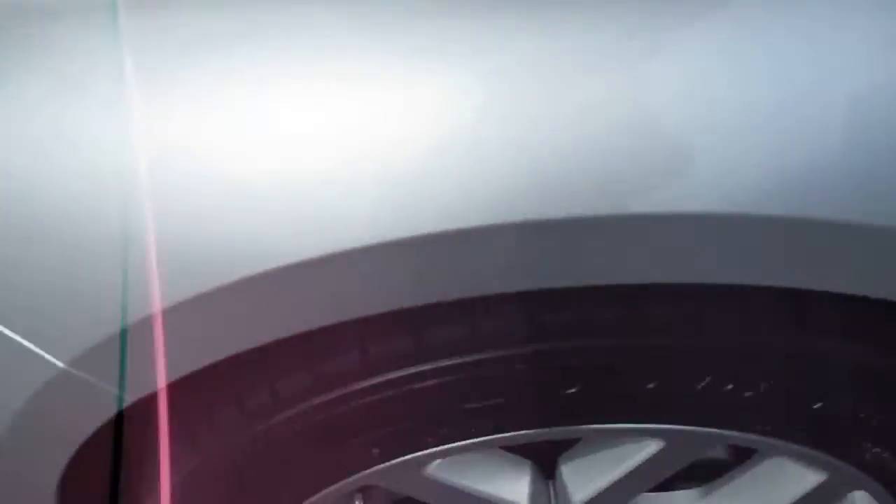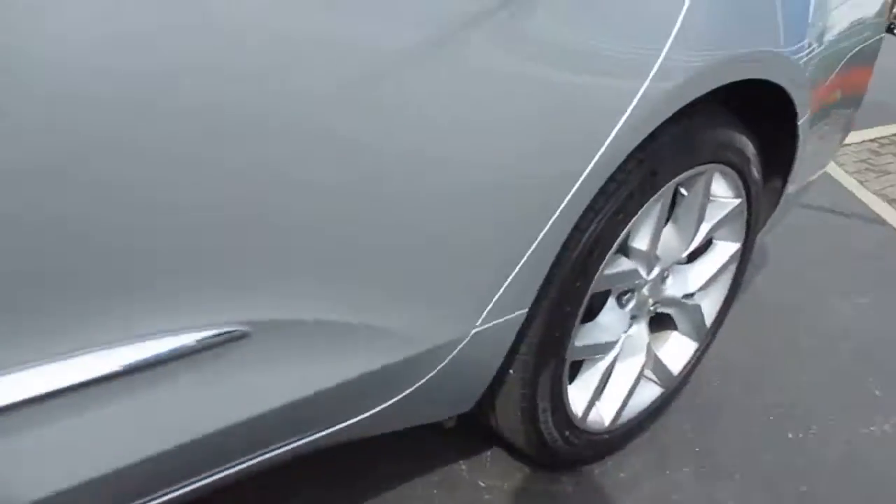Nice silver metallic paint, nice tire tread, nice silver rims — there's our Impala badge. Let's take a look on the inside.